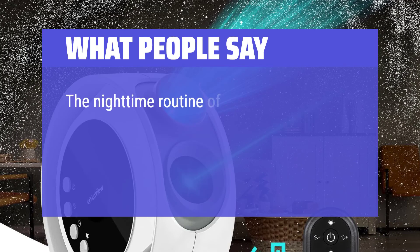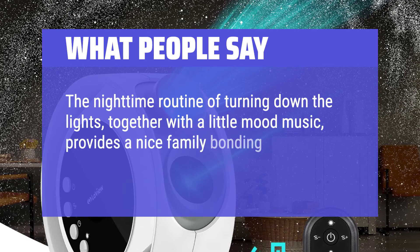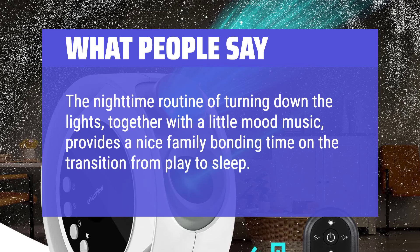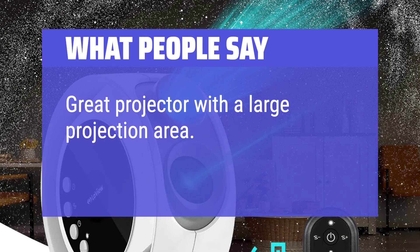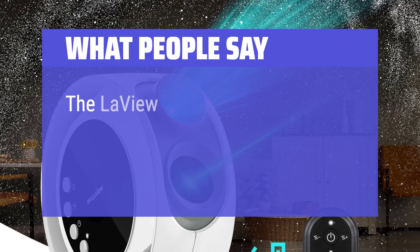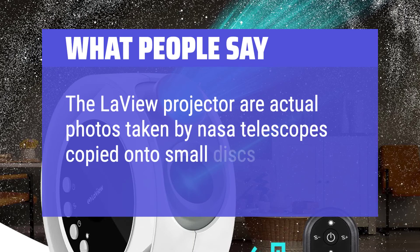What people say: The nighttime routine of turning down the lights, together with a little mood music, provides a nice family bonding time on the transition from play to sleep. Great projector with a large projection area. The Love You projector discs are actual photos taken by NASA telescopes copied onto small discs.